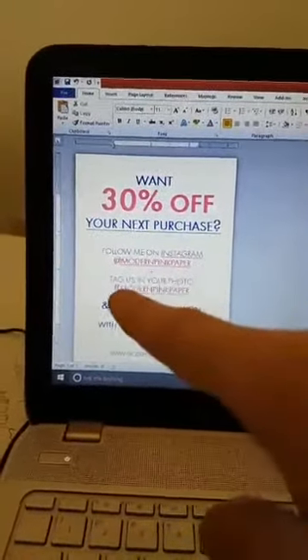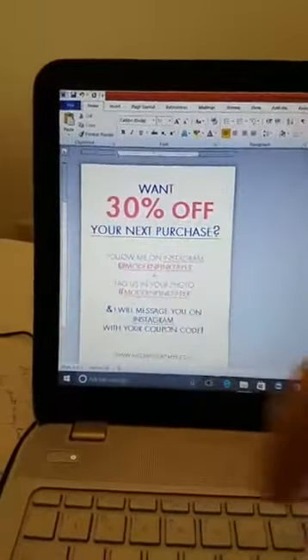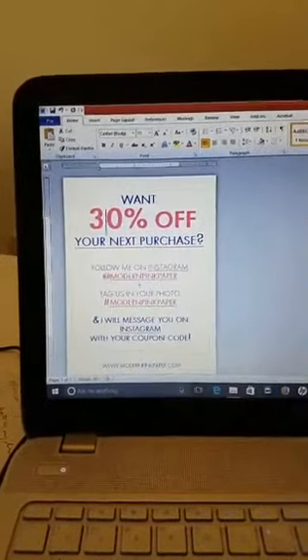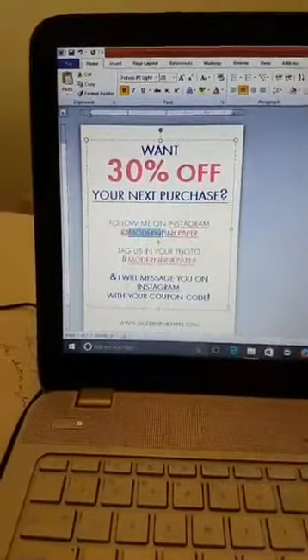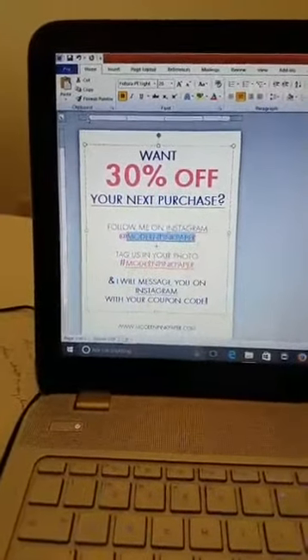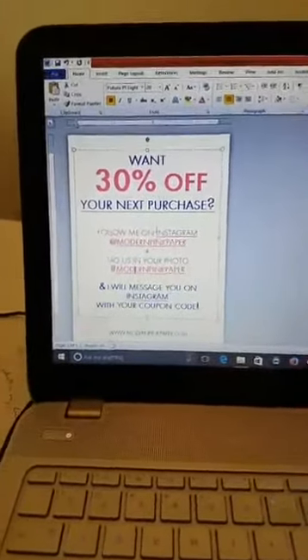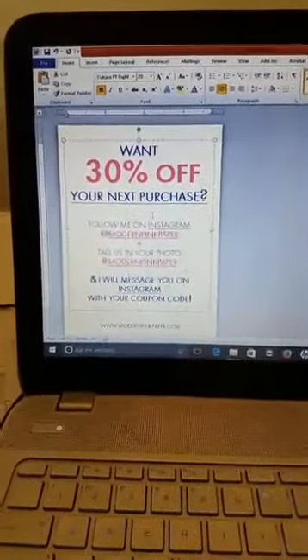I do include a social media call to action template. If your big push for 2017 is to grow your Instagram following or Facebook likes, here's what I put in here: 'Get 30% off — follow me on Instagram, tag us in your photo, and I will message you on Instagram your coupon code.' You'd change your percentage off, your Instagram tag, your hashtag, and your .com or whatever.